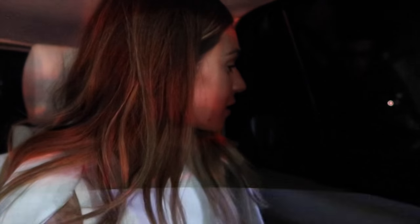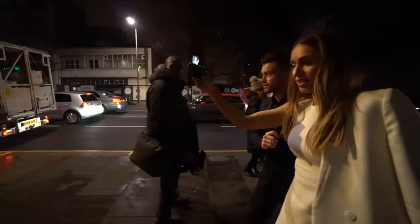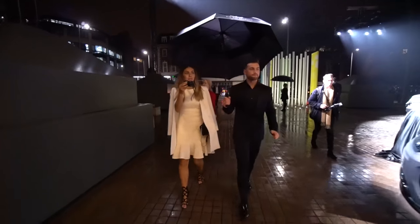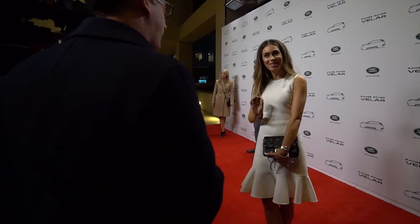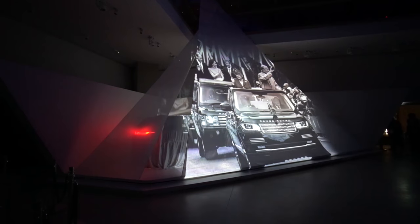We've just arrived and we're about to enter the building — I am so excited, there are so many people everywhere. Such a shame that it's raining though. We've arrived at the Design Museum and it is an epic building. The car is behind a curtain but it hasn't been revealed just yet. I think what they're going to do is drop the curtain and we're going to see the car, and then hopefully we'll get the chance to go and have a look around it and see exactly what makes this car different from any other Range Rover.